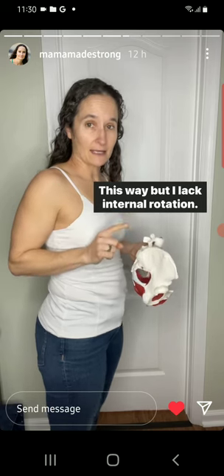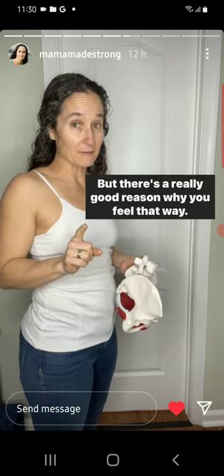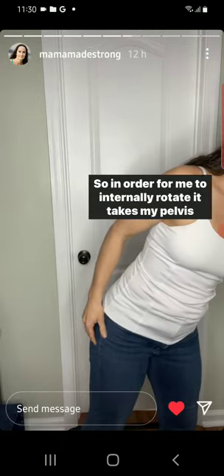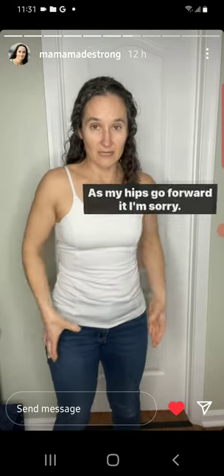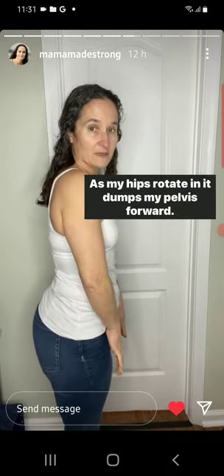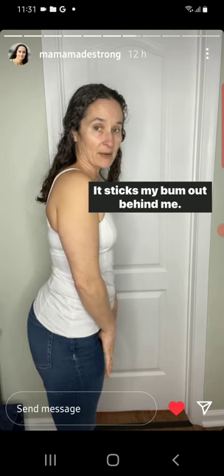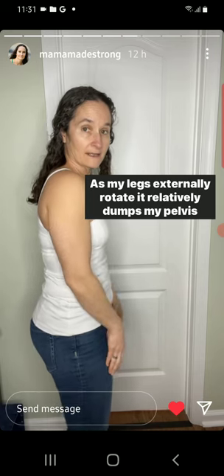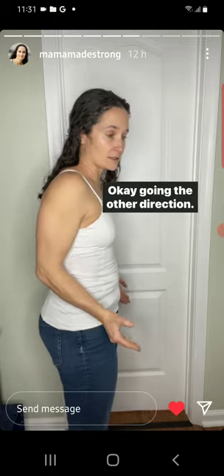That actually is not true, but there's a really good reason why you feel that way. In order for me to internally rotate, it takes my pelvis and dumps it forward. As my hips rotate in, it dumps my pelvis forward — it sticks my bum out behind me. As my legs externally rotate, it relatively dumps my pelvis backwards, going the other direction.